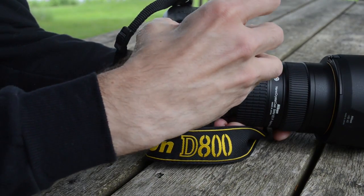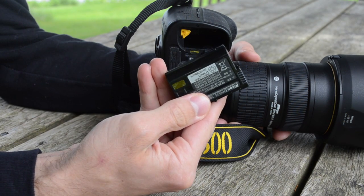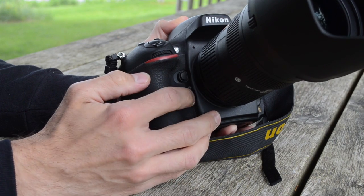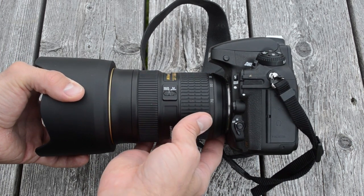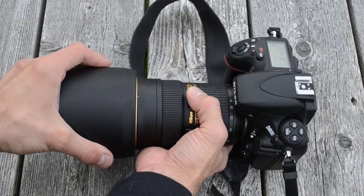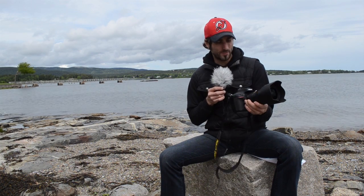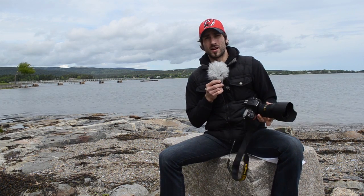One thing to note about the new D800 is that it relies on the new EN-EL15 battery pack, which means you can't use the D700's batteries if you're upgrading from that camera. Also, the battery life has a lower rating than the D700's — the D800 can shoot 900 shots, while the D700 was cleared for 1,000. Nikon is making a battery grip for this, at about $450. As far as body weight goes, it's about 3.3 ounces less than the D700, but don't let that fool you — it's still a cinder block, especially with the giant 24-70mm Nikkor that Nikon sent me.